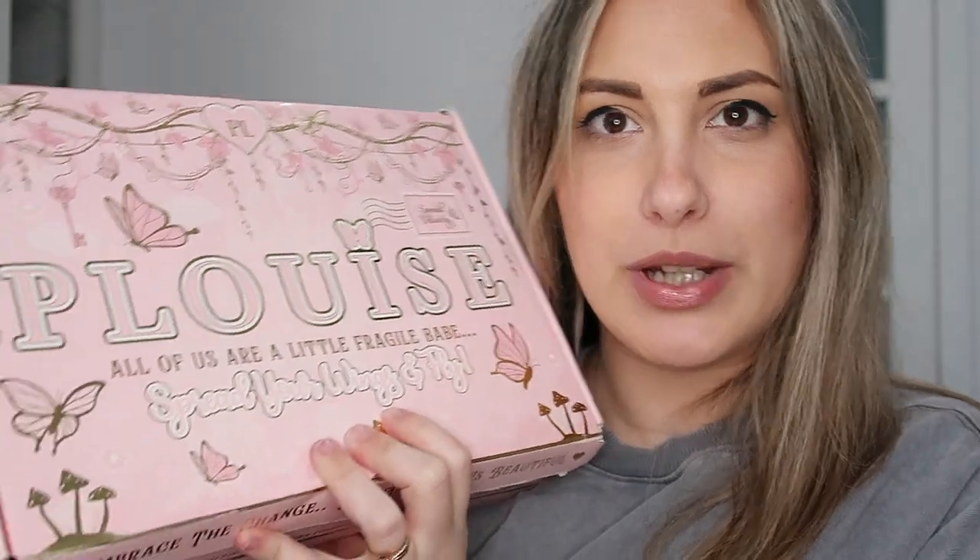Hey everyone, welcome back to my channel. I'm Steffi P. I'm here to unbox the October P. Louise Butter Box for 2023. I'm currently still waiting for November which is stuck at customs, and I'm filming this on January 1st/3rd — they've just shipped the December one. So we're a bit behind, but that's what happens when you live abroad and not in the UK.